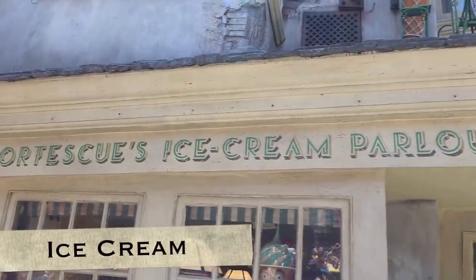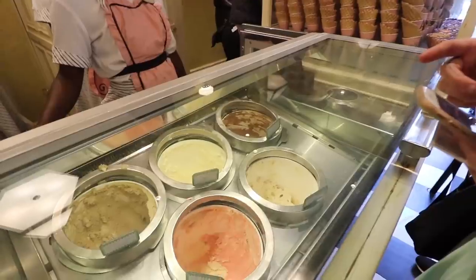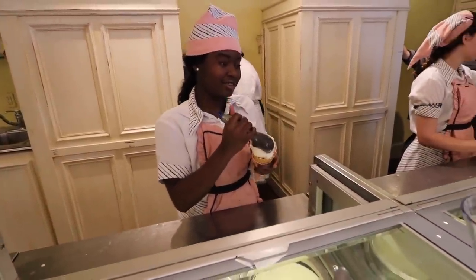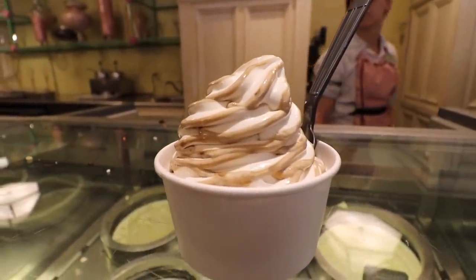Ice cream from Florian Fortescue's. What did you get? I went with the Earl Grey and lavender, and then the strawberry and peanut butter. What's so cool about the hard-packed ice cream is that they're flavors we know from the Harry Potter books. They also have soft-serve butterbeer ice cream, which is my favorite — it's so good. You can only get the soft-serve ice cream in Diagon Alley at Florian Fortescue's, the Hopping Pot, and the Fountain of Fair Fortune.